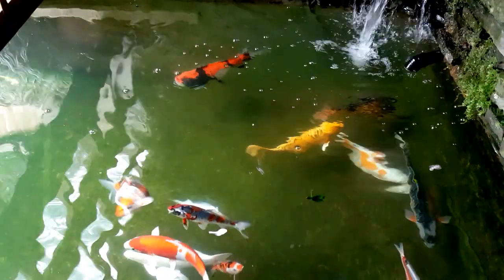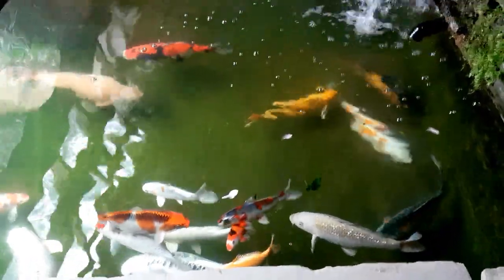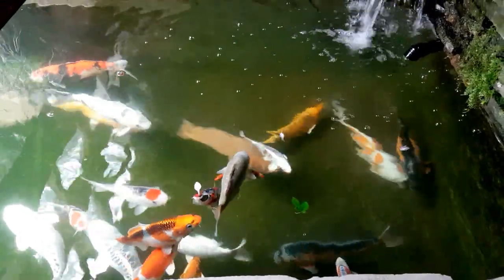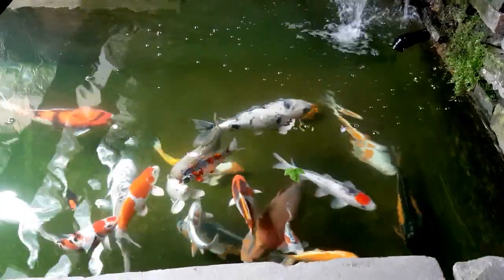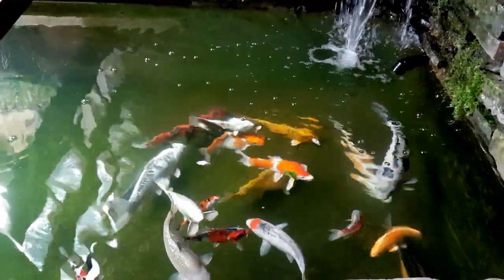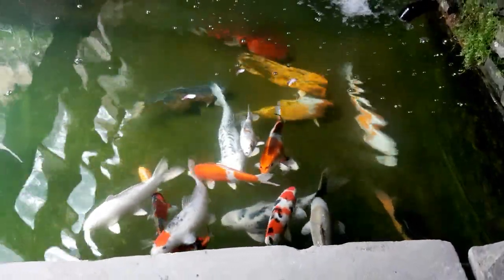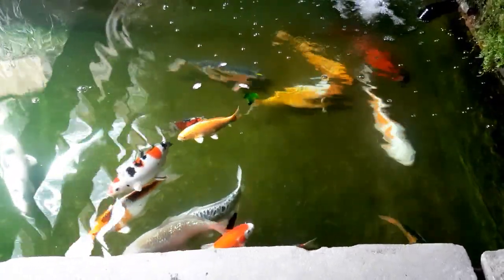Hey, what's happening guys, it's Mark back here from Mark's Aquatics. On today's episode we're going to be treating the koi for costia and for trichodema with some potassium permanganate. I'll show you through what I do and how I treat, because we've got these new fish in there and they are suffering a bit.